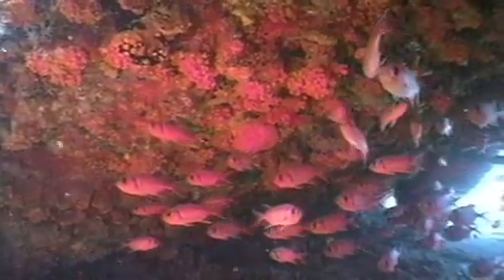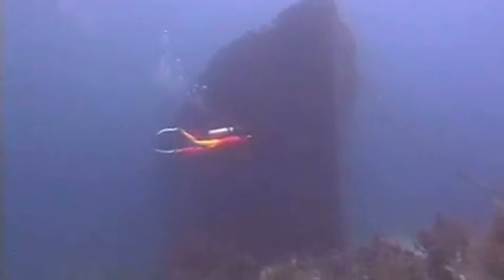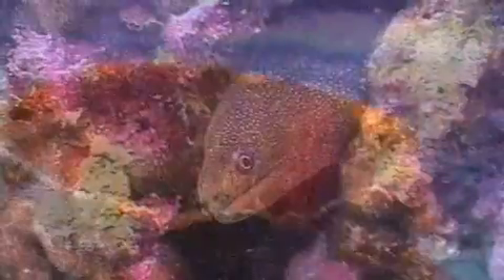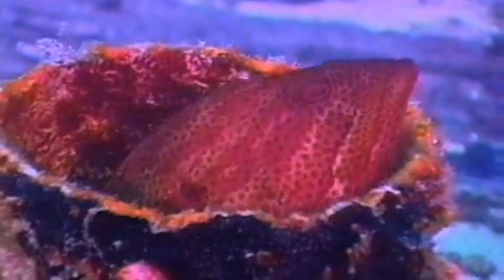Once lifeless hulks of broken metal, decades later they are decorated by delicately shaped corals and sponges in every imaginable color. They offer shelter for creatures both curious and friendly of all shapes and sizes.